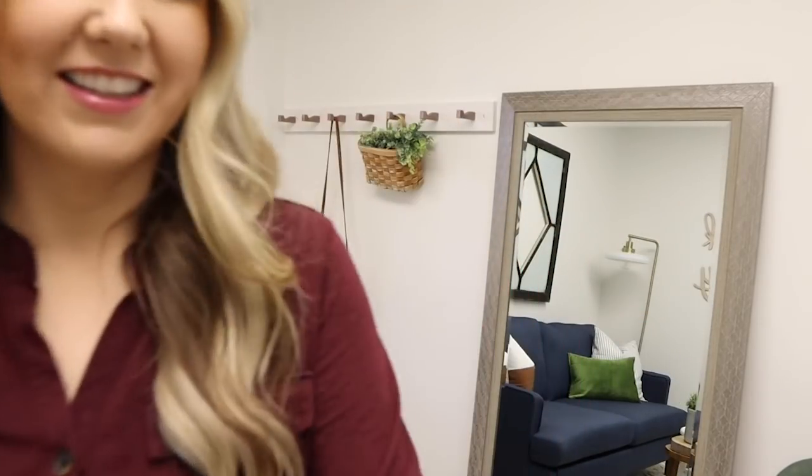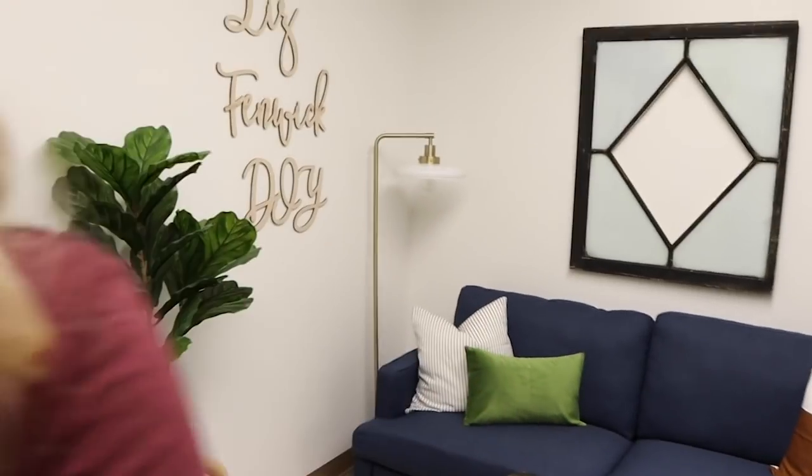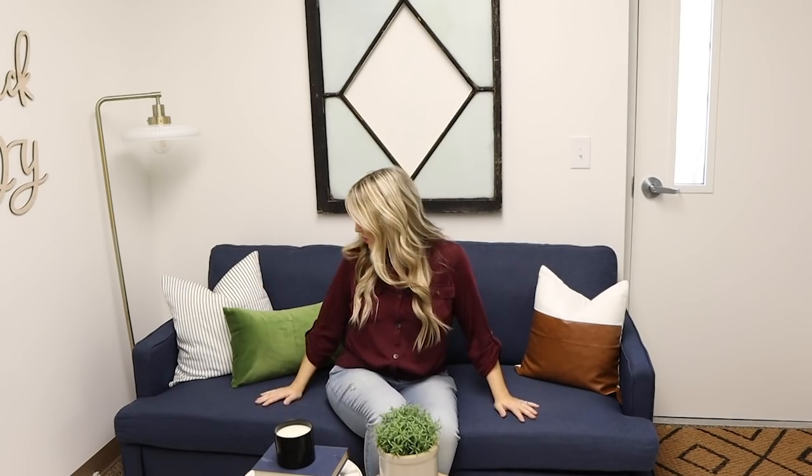Over here is the seating area. I spent so many hours looking for the perfect couch for this space. This one I ended up finding on walmart.com — it was only $400. You guys know I love blues and greens, so this ended up being the perfect color for me. I didn't have a lot of space in this room, so I needed a small loveseat, and this worked out perfectly.